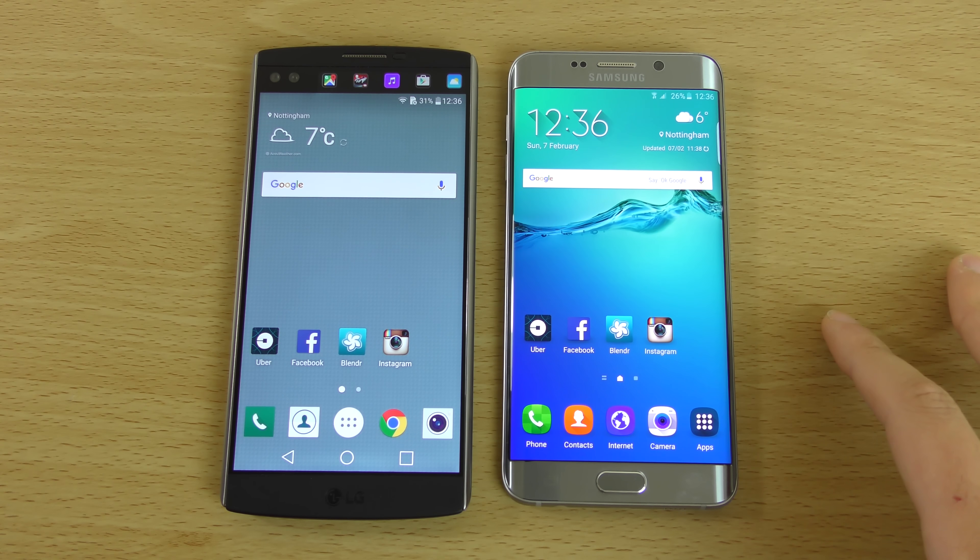I'm sure that the G5 will be on the way to take on the Galaxy S7, and hopefully they'll keep the trend of having very nice software optimization. Hope you enjoyed the video and if you did don't forget to leave a like, and I'll see you in the next one. Cheers.